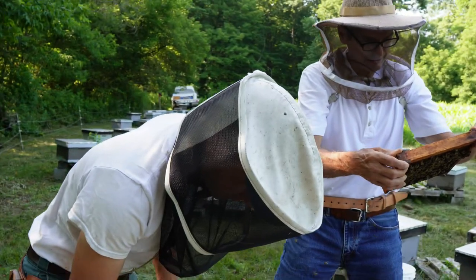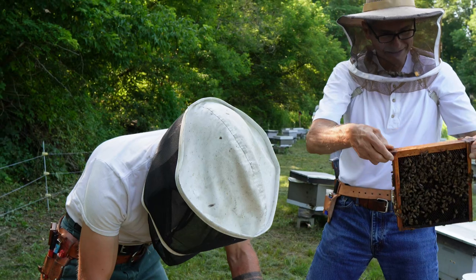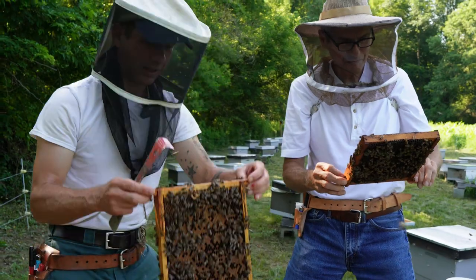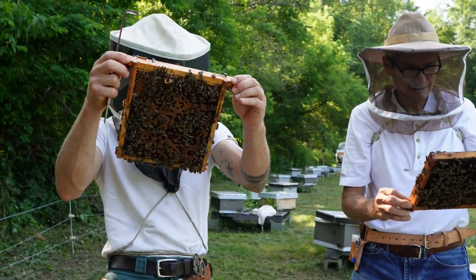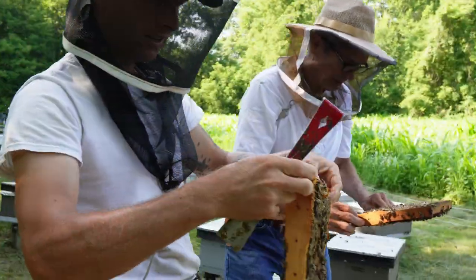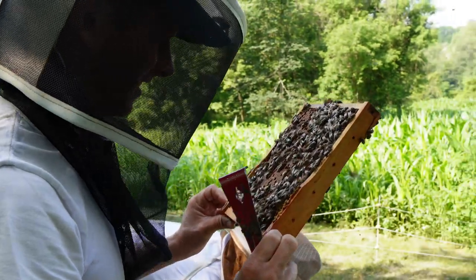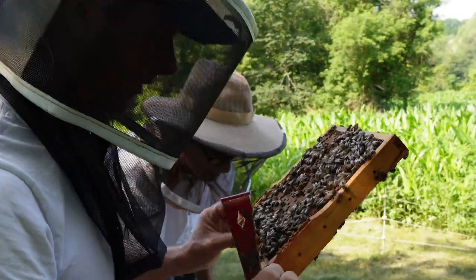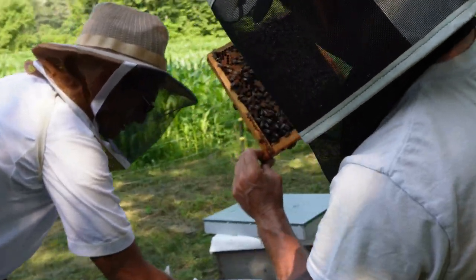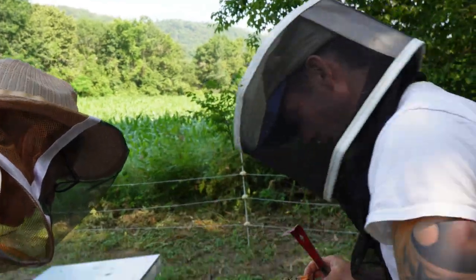I'm picking up a good feeling that there's a mated queen in here. The frames feel right weight-wise. The pantry's in good shape, it's got plenty to eat. I wish the sun was working in our favor so I can see down into the combs. I see larvae — yeah, so we've got a mated queen in here, eggs everywhere.